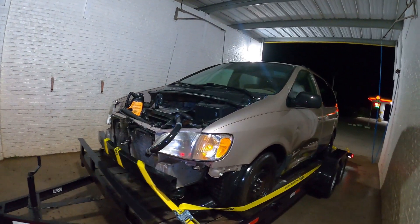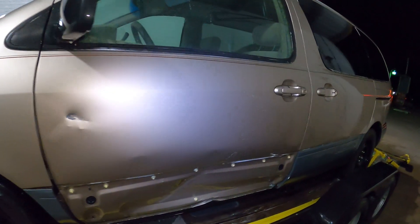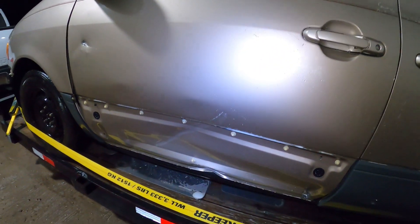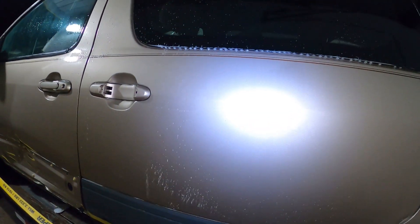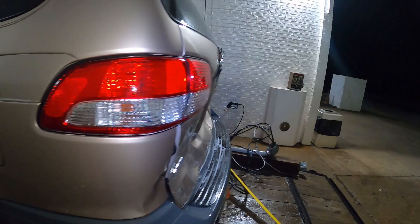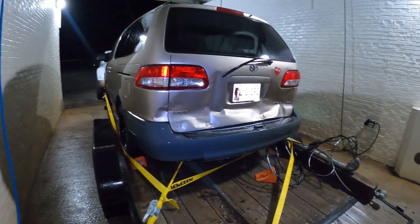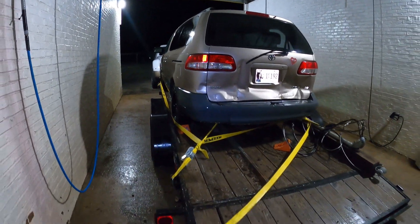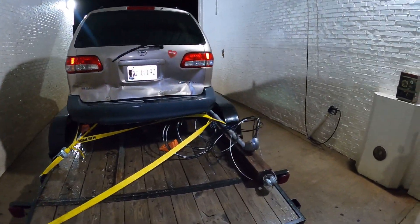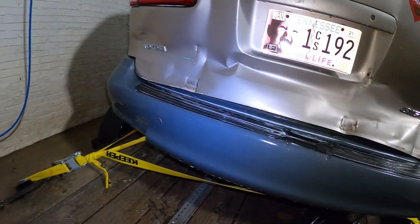Just got the old girl pressure washed for the first time since the Gambler. We are four sleeps away till the Gambler. Look at that — that wasn't there before.